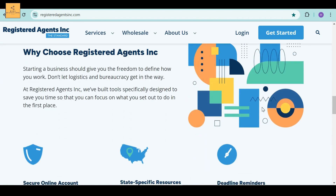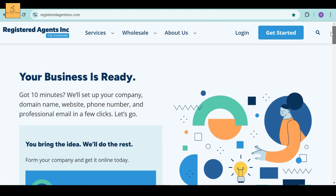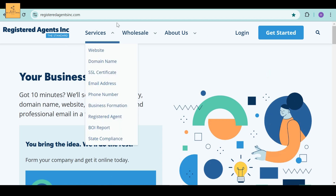After clicking the link in the description below, you will land on this page. When you open the Registered Agents Incorporated page, you will see the list of all the services they provide, including website, domain name, SSL certificate, email address, phone number, business formation, registered agent, and other services.